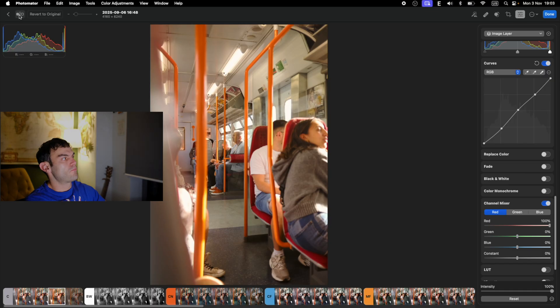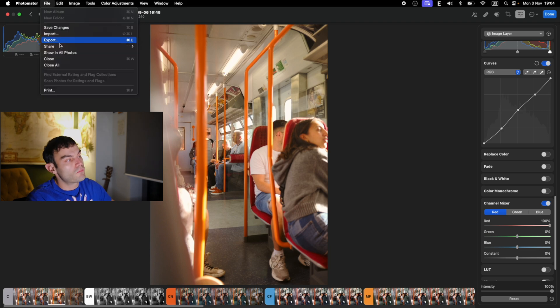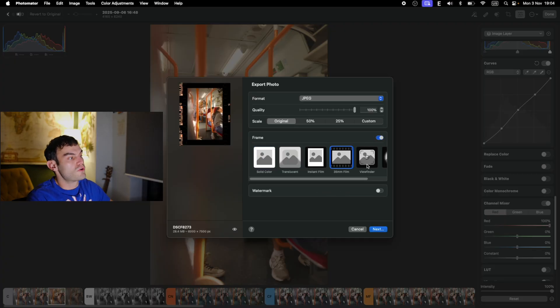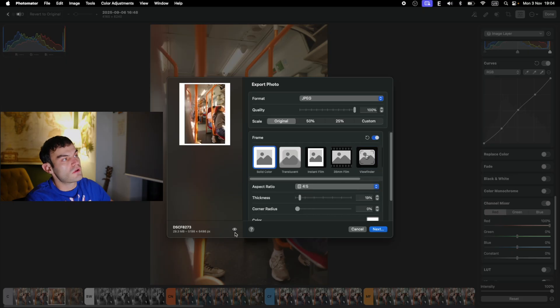One cool thing is you can see what you've done before by clicking the history button at the top. And once you're ready to save your file, when you click Export > File > Export, you can put a frame if you want. When you crop your image you usually have to use another software, but here you can apply a film frame and preview it before you even export it.